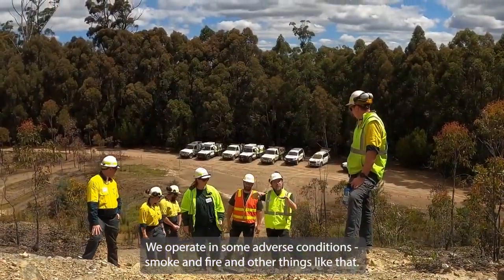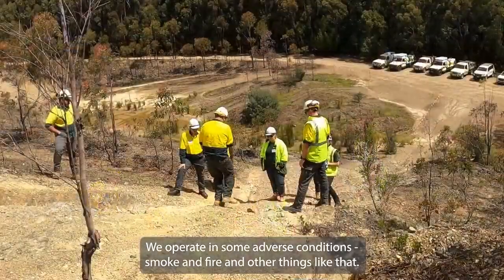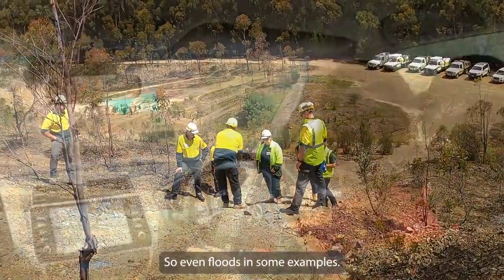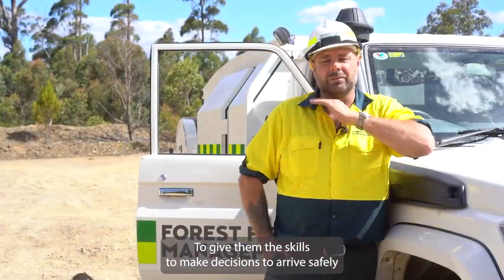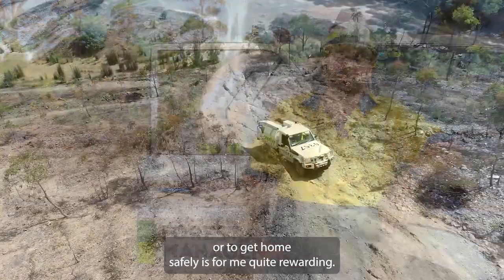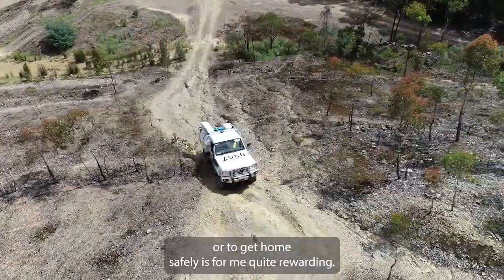We operate in some adverse conditions — smoke and fire and other things like that, and even floods in some examples. So to give them the skills to make decisions to arrive safely, or to get home safely, is for me quite rewarding.